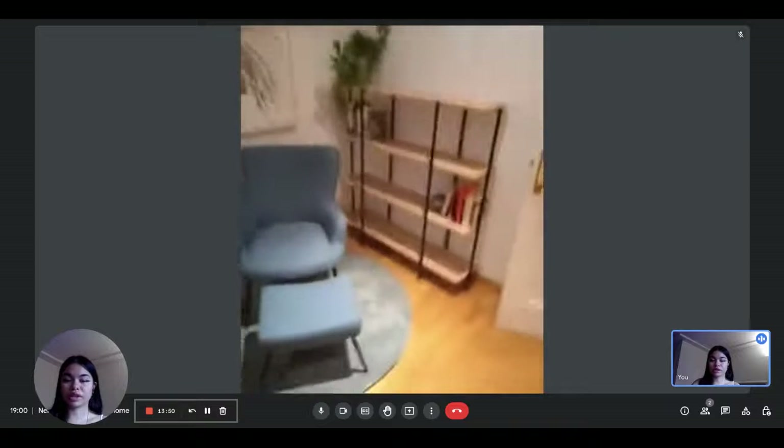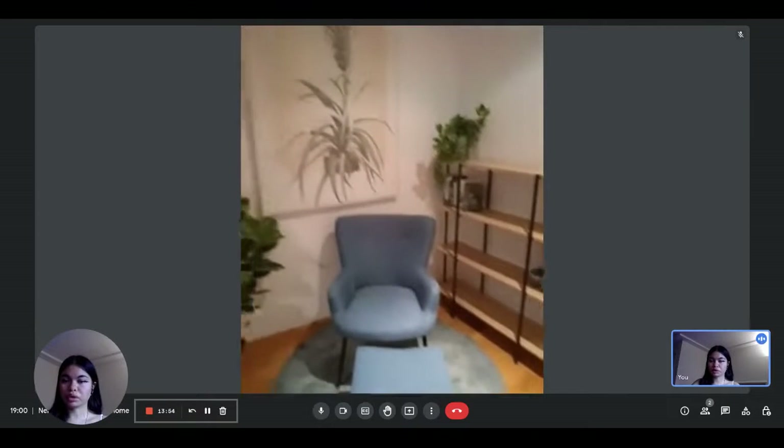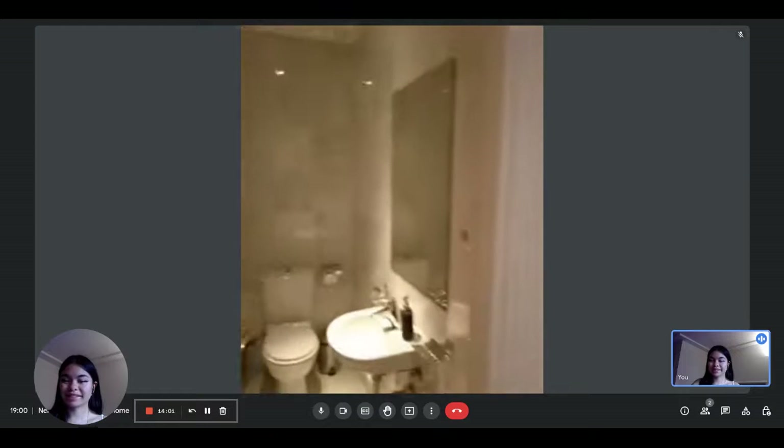There's a little seating area here with a library if you want to read anything. This living room also includes air conditioning, which is nice.